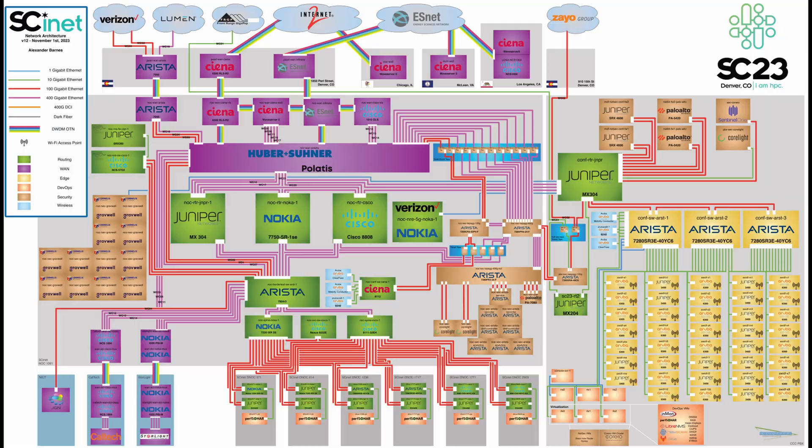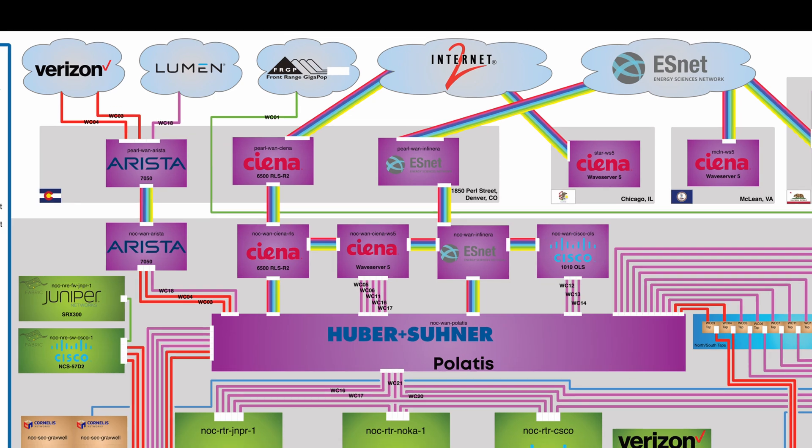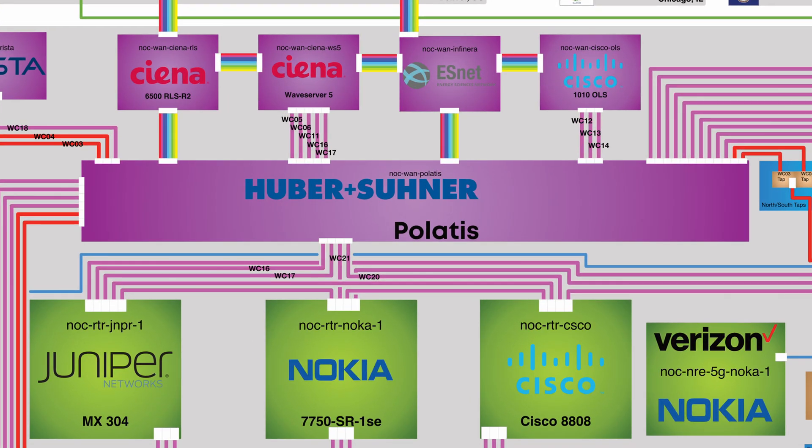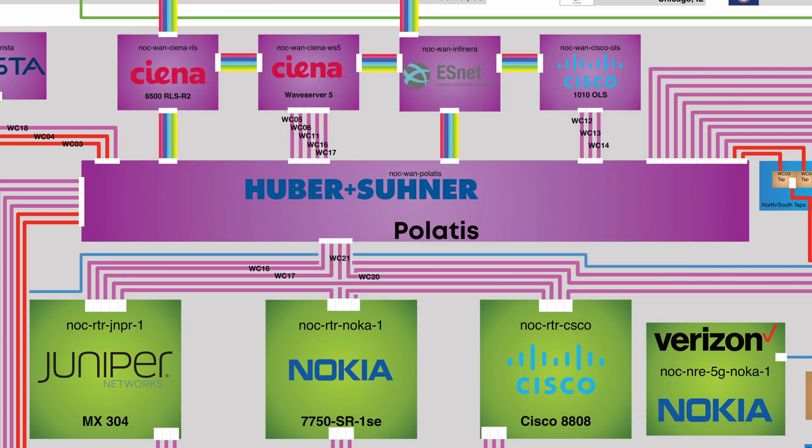Let's talk about this network for a second. At the very top, you can see internet providers — some connections are direct fibers routed throughout the USA. They all come down to the Polatis, which is an optical circuit switch device. From there, we connect to our four main routers.